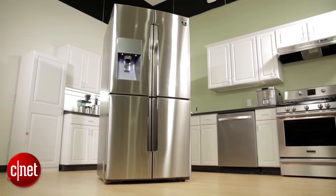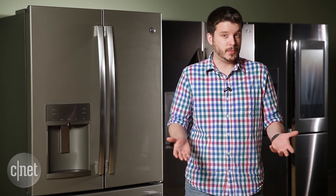Today's refrigerators are filled with all sorts of features designed to get you to buy in, and it's not always easy to separate the gimmicks from the good stuff. Fortunately, that's where we come in here at CNET Appliances. Let's take a look at five fridge features that we love.